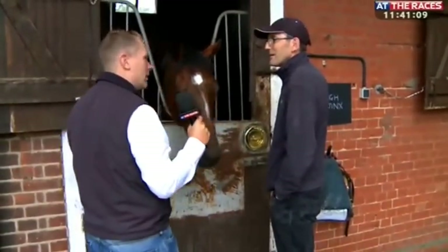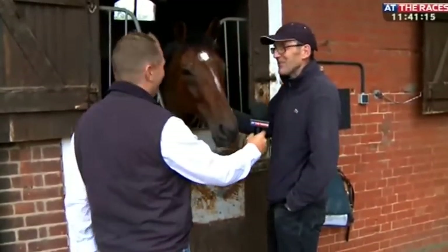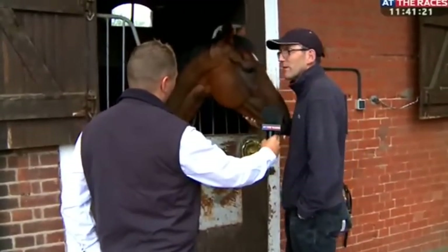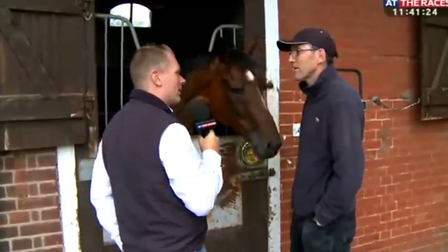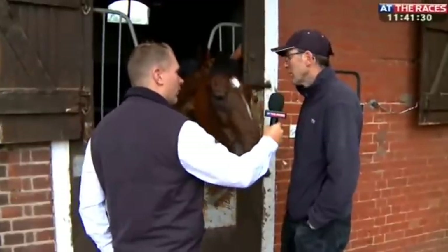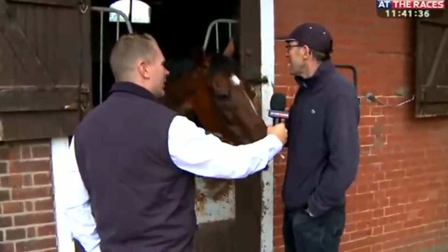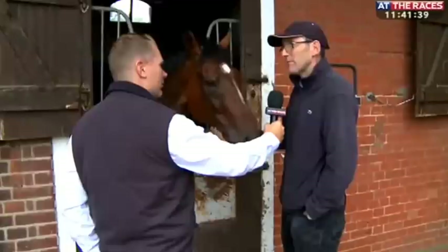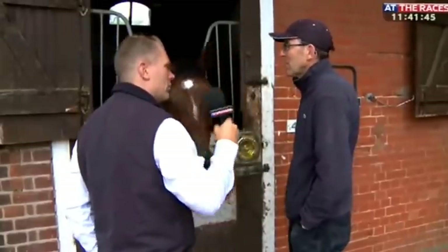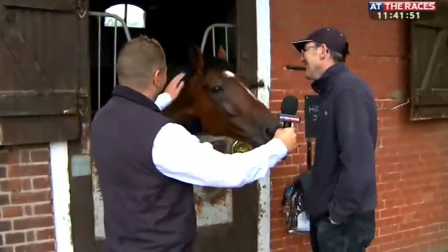He's a lovely horse. I thought he'd be a real horror to deal with — a nasty animal — but he's not at all. He's a gent, and he deserves to win a decent race. He's getting on a bit now, but could he ever jump? There could be a possibility in the future. But let's get the flat season out of the way first. He's been lightly raced this season and he's a lot easier to train now he's a gelding — about 25 kilos lighter. We'd have to talk to the owner about a potential schooling session at the end of the season.